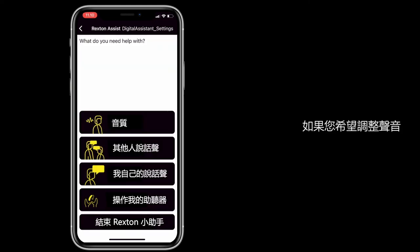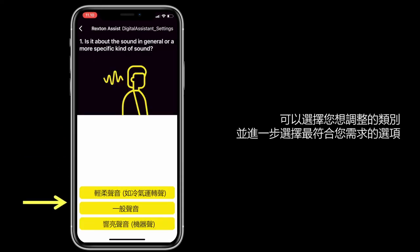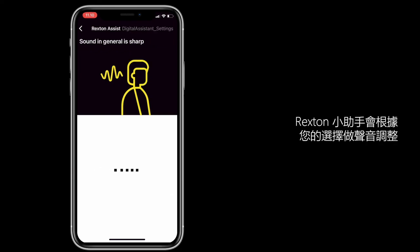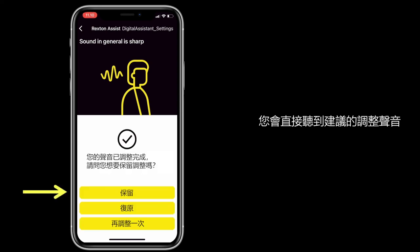If you need reliable sound adjustments, select the category that should be improved, then select the option that best matches your need. Rexton Assist will use your answers to make a sound adjustment. You can listen to the suggested change and either accept it,